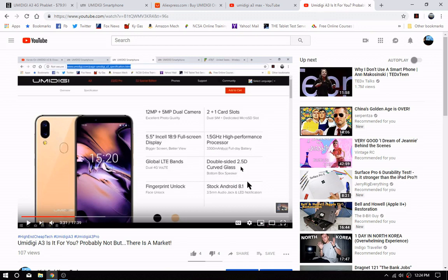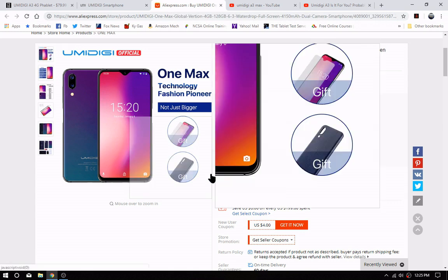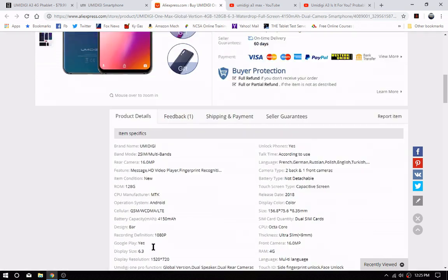So it's a 5.5 versus a 6.3 inch display. There is no wireless charging here, unlike the Umidigi which does have wireless charging. There's a glass back and a teardrop display notch, and this one has 128 gigabytes of ROM.